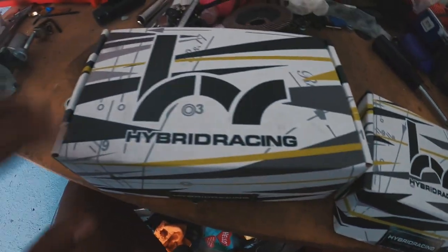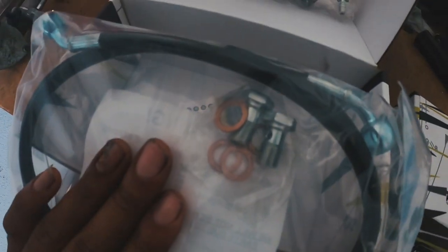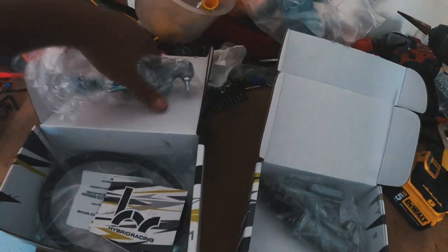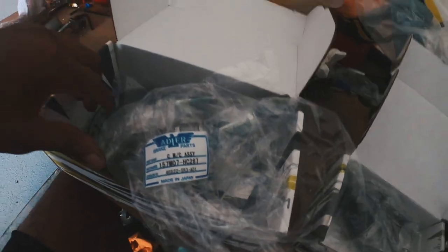Focus on the two items here. We have the CMC master kit, which comes with a brand new master cylinder and clutch line. And right here we have our brand new OEM slave cylinder — OEM slave and OEM CMC, and you guys can see 'Made in Japan.' This is the real deal, actual OEM, not just an OEM replacement.